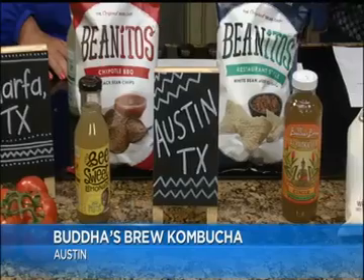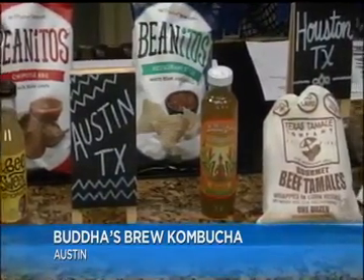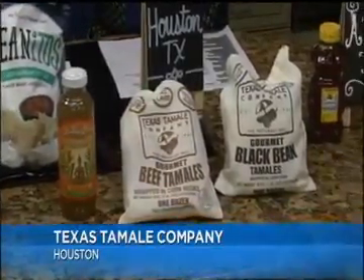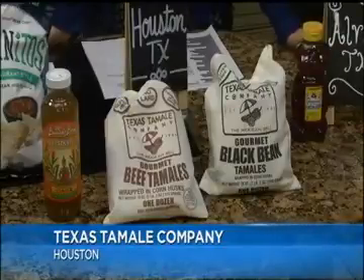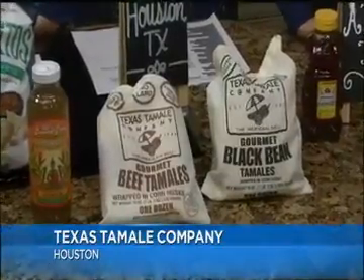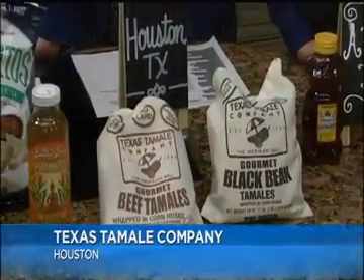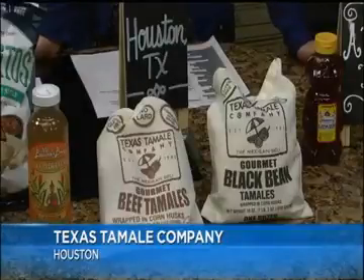Then I also have the Texas Tamale Company. This company is really cool because it makes some really different flavor tamales. I brought the black bean — I tried the spinach tamales yesterday, and I brought the beef. It's great for someone who's a vegetarian, and they make their tamales without any lard. Those are in the freezer section. They come in that little reusable bag — it's a great little bag you can throw some trinkets in or give to one of your kids.